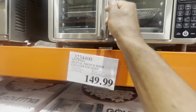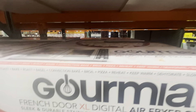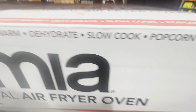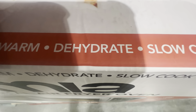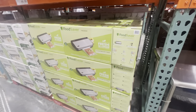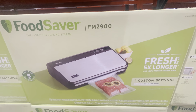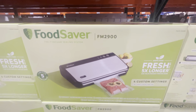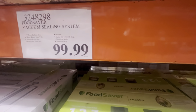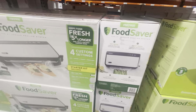The first thing I noticed is this Gourmia oven — it has plenty of uses, $149.99, not bad. What I love about it is you can use it to dehydrate. Everyone should be looking to dehydrate something, especially given what's going on with our food sources. And this FoodSaver here — everyone should have one. I'd advise getting one to keep your food safe and fresh sealed. $99.99 for this vacuum sealing system.